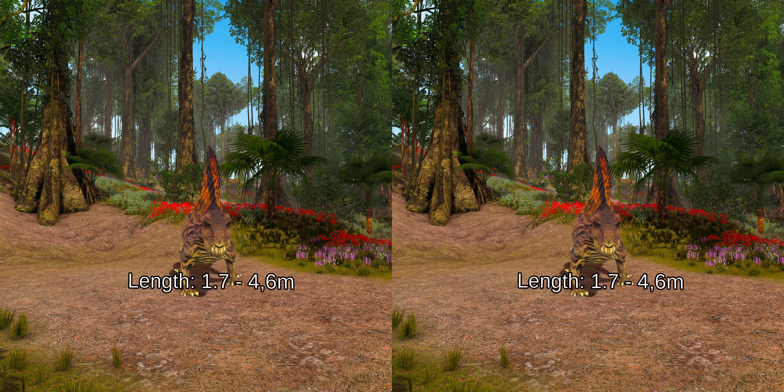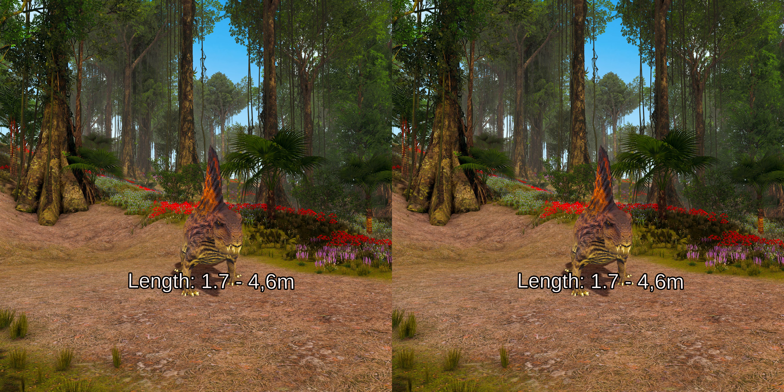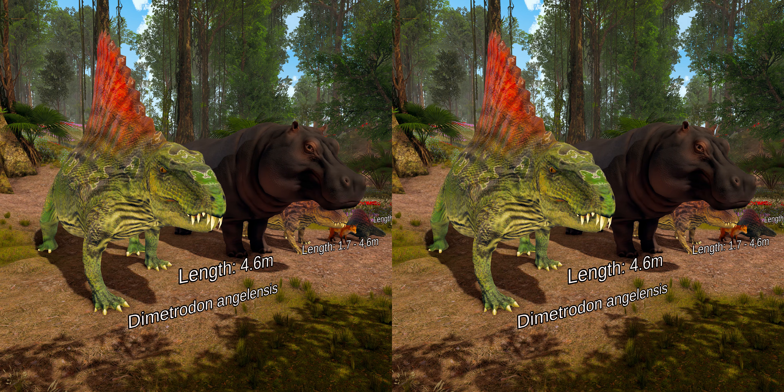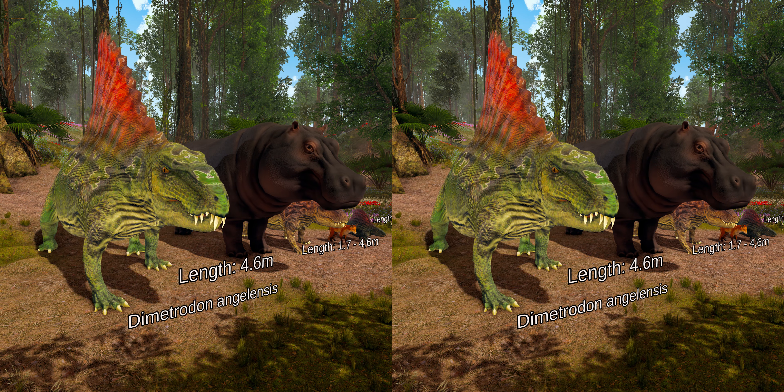Most Dimetrodon species ranged in length from 1.7 to 4.6 meters, and are estimated to have weighed between 28 and 250 kilograms. The smallest species is just 60 centimeters long, which is the size of the average red fox, while the largest species is 4.6 meters long, which is the size of an average hippopotamus.